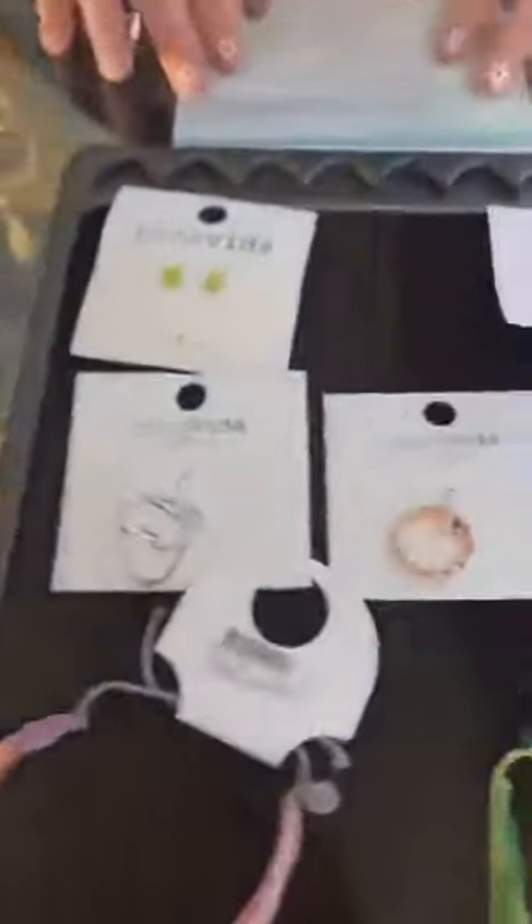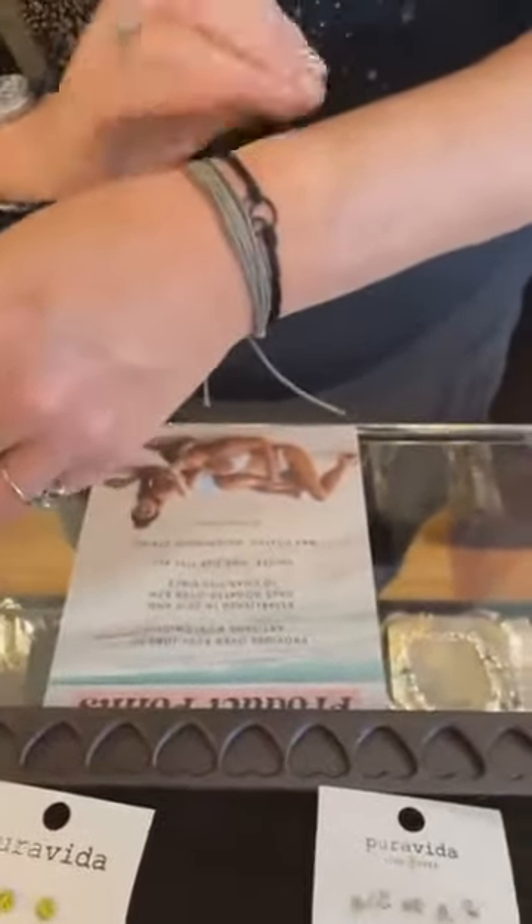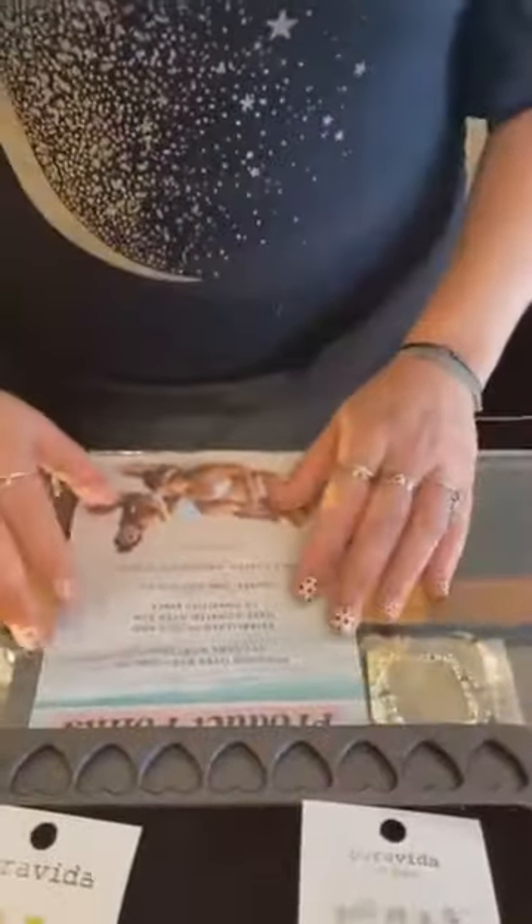Now we're going to move on to one of my favorites: Pura Vida. When we think of Pura Vida, we mostly think of the bracelets — I wear mine every day. I just got back from vacation. I wore these in the ocean, in the shower, in the pool. I did not take these off — these don't come off my wrist most of the time.